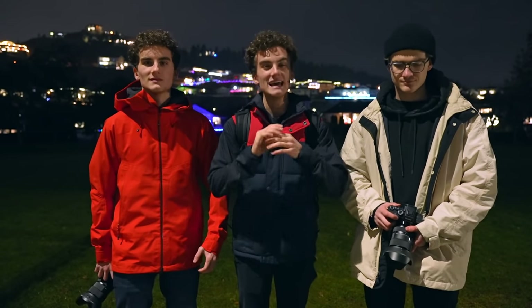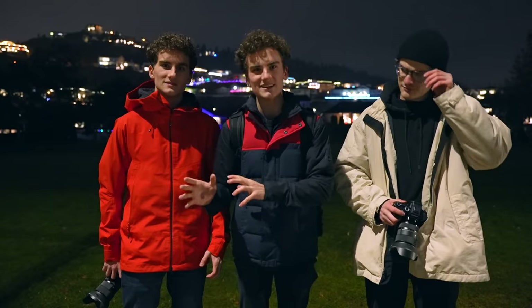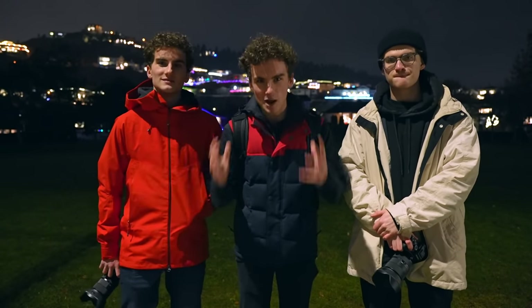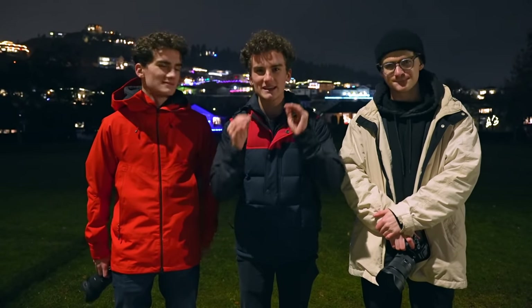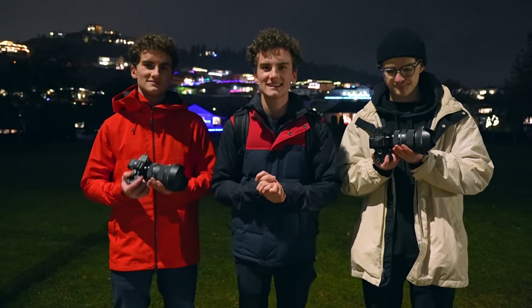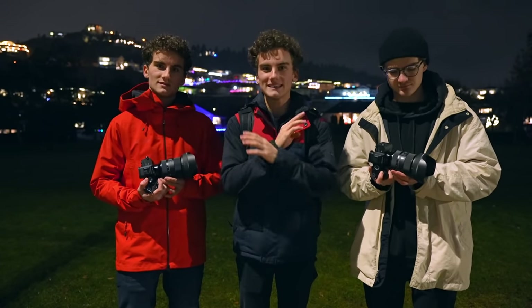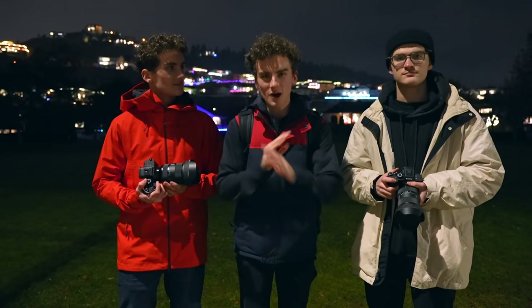It is a dark and stormy night and today we're doing a long exposure photography battle. We recently picked up three Sony a7S IIIs, and if you know anything about Sony and especially the a7S III, it is that they are remarkably good at low light. So we thought this would be a perfect opportunity to really test out the low light of these cameras.